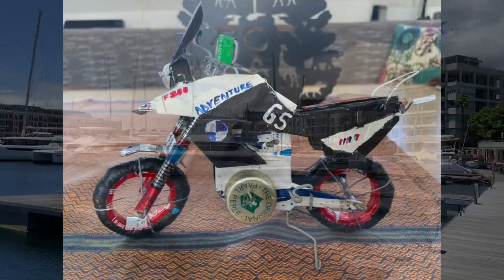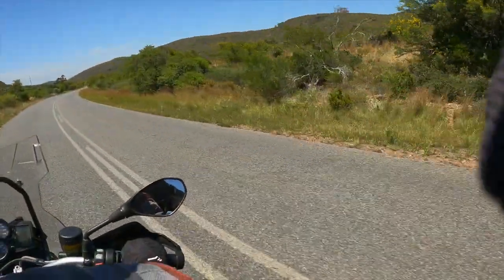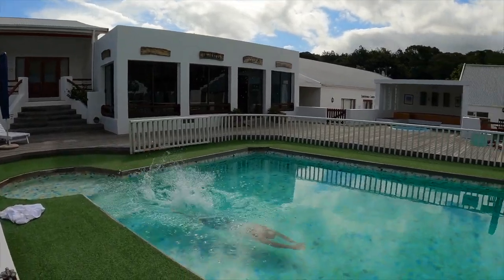My apologies if you've tuned in for a yachting video, but this is the first leg of our trip through the mountains on Bike Bandit, so let's jump right in.